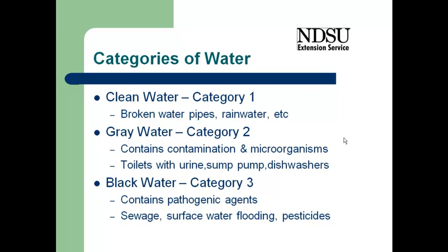When we're dealing with flood water, it is categorized depending on what was in the water. Category one is clean water, such as from a broken water pipe or rainwater. Category two, or gray water, contains some contamination and microorganisms, such as might come from a dishwasher, sump pump, or toilets with urine. Category three is water that contains pathogenic agents — sewage, surface water, flooding — and may include pesticides. We really don't know what's in that water, and a flood cleanup is a category three flood event. We need to use caution because of what might have been in that water.